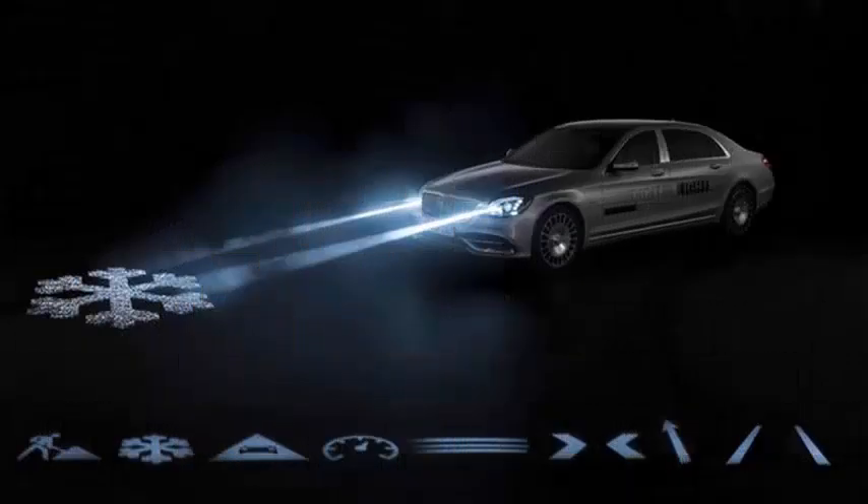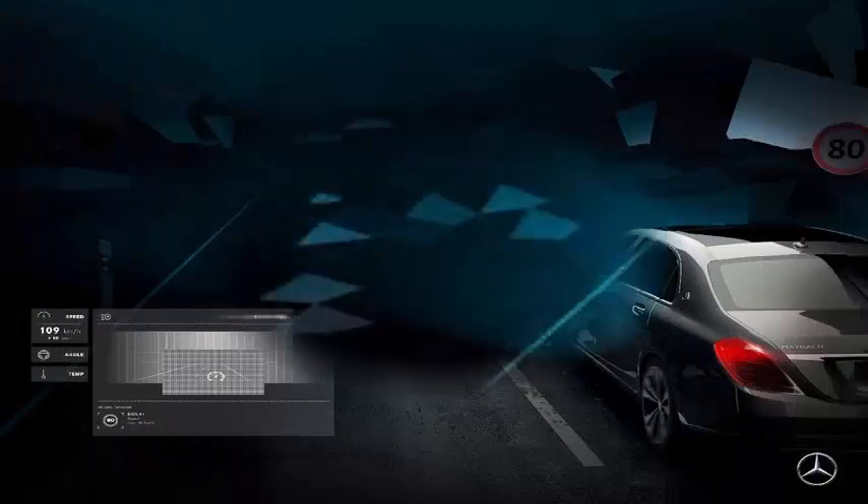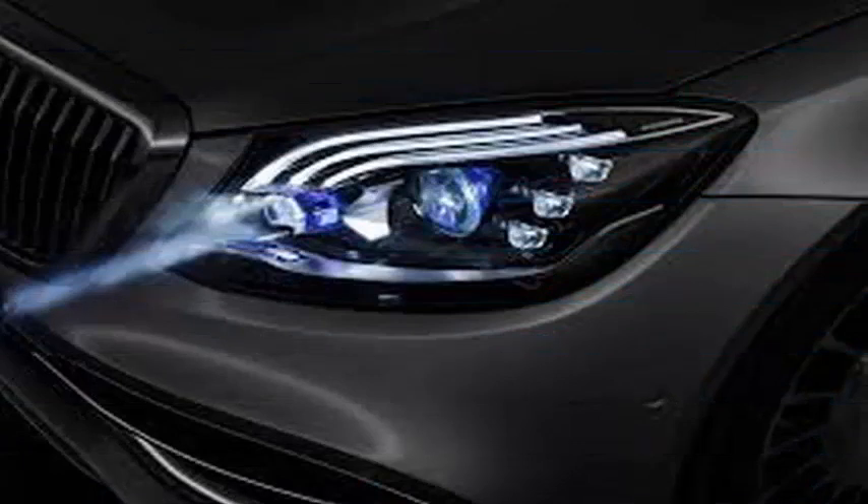Mercedes futuristic headlights will be included in a limited number of Mercedes-Maybach S-Class cars. Mercedes first demonstrated a LED grid in 2015 in its research car F015, but these new digital lights are supposedly more accurate than multi-beam LED headlights.